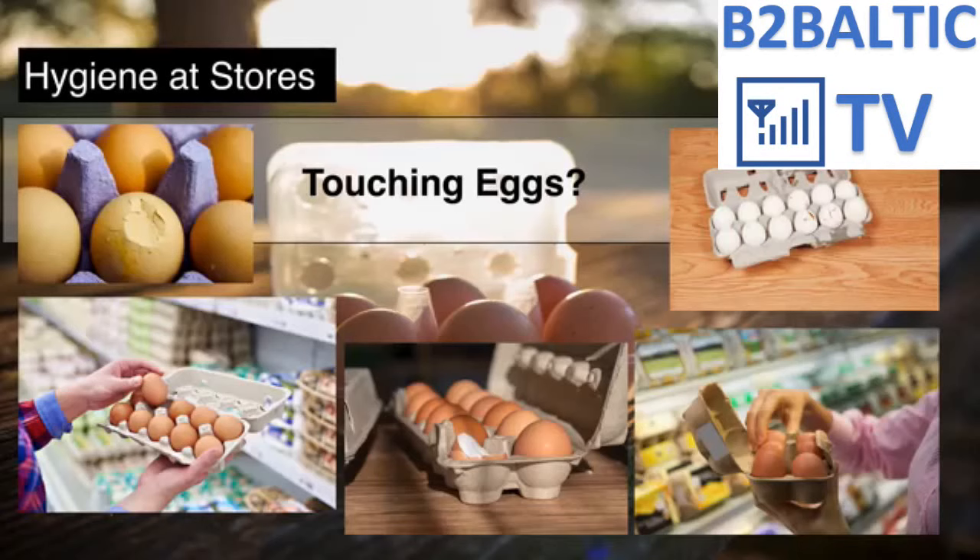Are you one of the consumers who always opens an egg carton to check if the eggs are not broken before buying them? You're not the only one — most people do that because a recycled egg box is not transparent, and to make sure the eggs are not broken, there is no other way but to open and touch them. The health risk of opening the egg box and touching it with our hands is very big — our hands are full of bacteria that can transfer diseases easily.